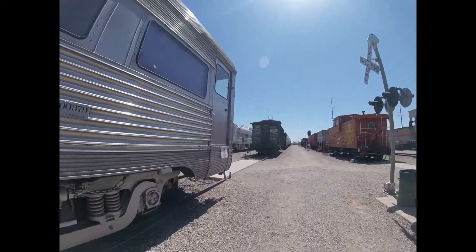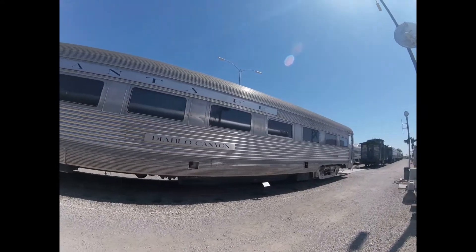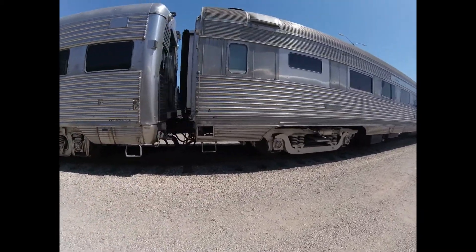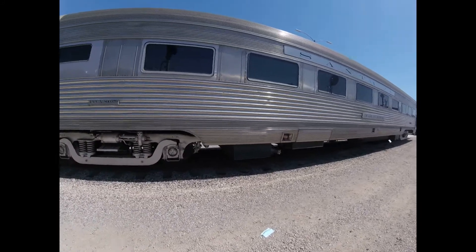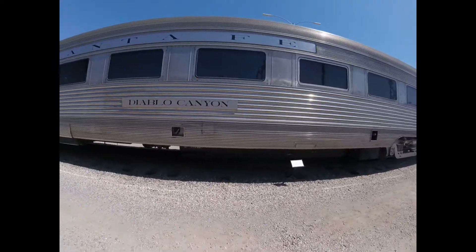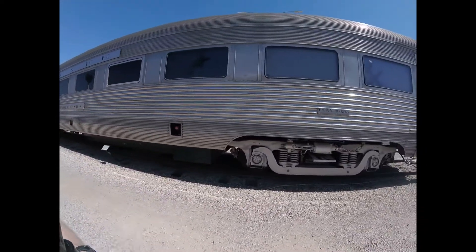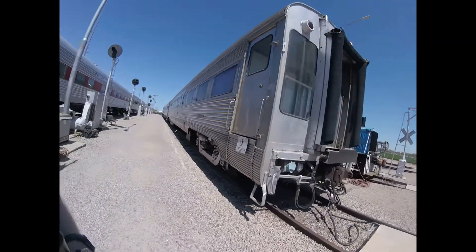In 2005, John donated the car to the Arizona Railway Museum in Chandler, Arizona, and Union Pacific delivered the car to the museum. The car is also numbered PPCX 900,378. Today, the car is preserved at the Arizona Railway Museum in Chandler, Arizona, where it can be seen today.